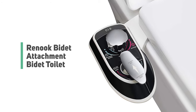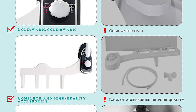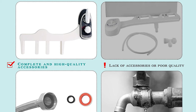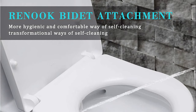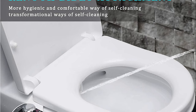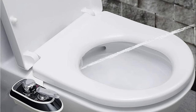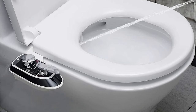Number 9: Renuke Bidet Attachment Bidet Toilet. If you are looking for an easy, convenient, and cost-effective solution for your toilet, the Renuke Bidet Attachment will be a helpful one-time solution for a longer period. This bidet has become a choice for more and more people, offering freshwater spray cleaning that is more thorough, convenient, and healthier.